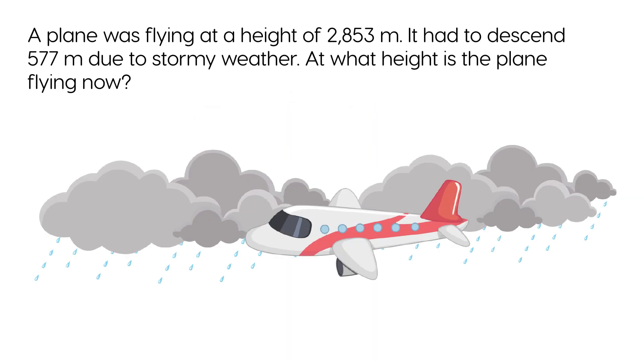A plane was flying at a height of 2,853 metres. It had to descend to 577 metres due to stormy weather. At what height is the plane flying now?